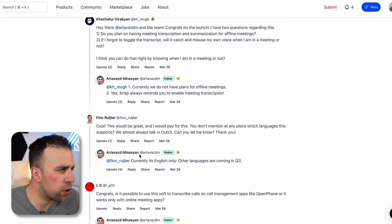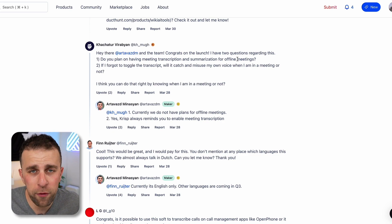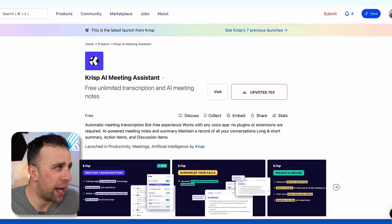It's been getting a lot of good comments, with people saying huge congratulations and asking when they will offer it for offline meetings as well. The team responded saying they don't currently offer that for offline meetings — I can imagine that'd be really difficult.